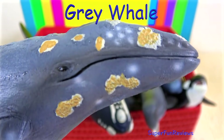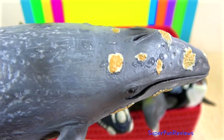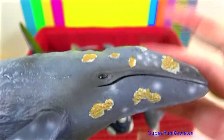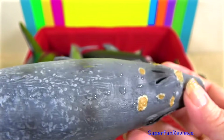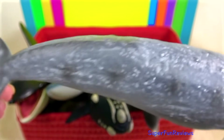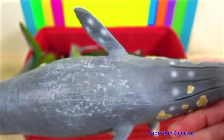The grey whale is a mottled grey baleen whale that often has encrustations of barnacles on the skin, just like this one — very realistic looking. It is commonly found in the coastal waters of the north eastern Pacific Ocean.